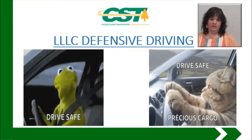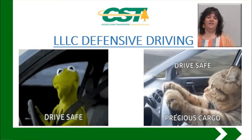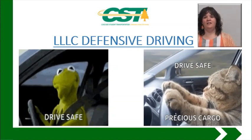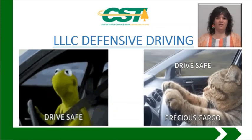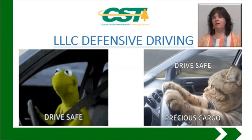We're going to continue on with LLLC defensive driving. Defensive driving is something that should be very familiar to all of us. Some of you may know it in other terms other than LLLC, but the concepts are all the same.